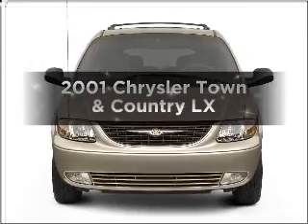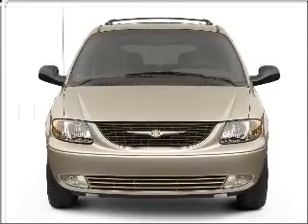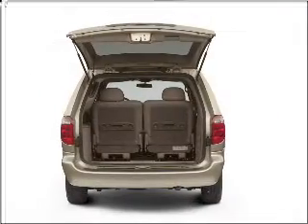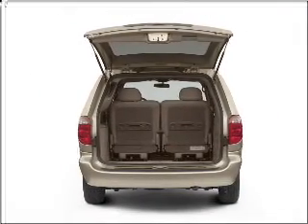Presenting the 2001 Chrysler Town & Country — everything you need under one roof with this great vehicle. With a solid 6-cylinder engine that responds smoothly to its automatic transmission.